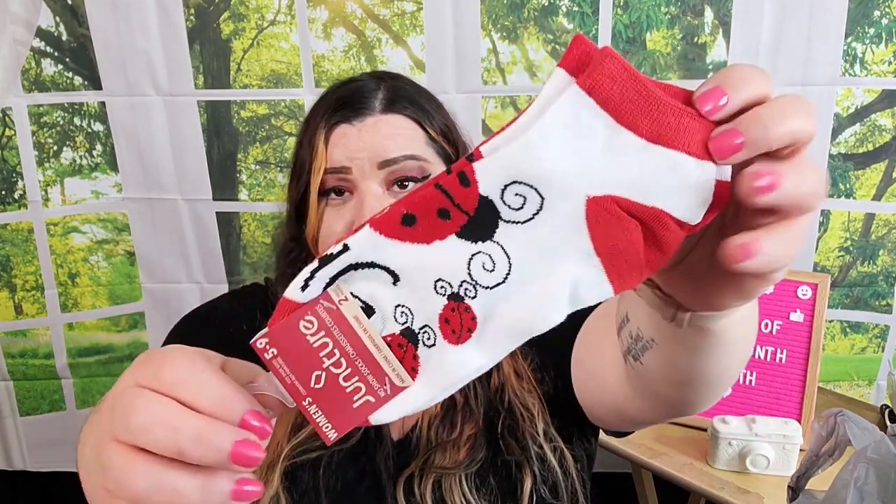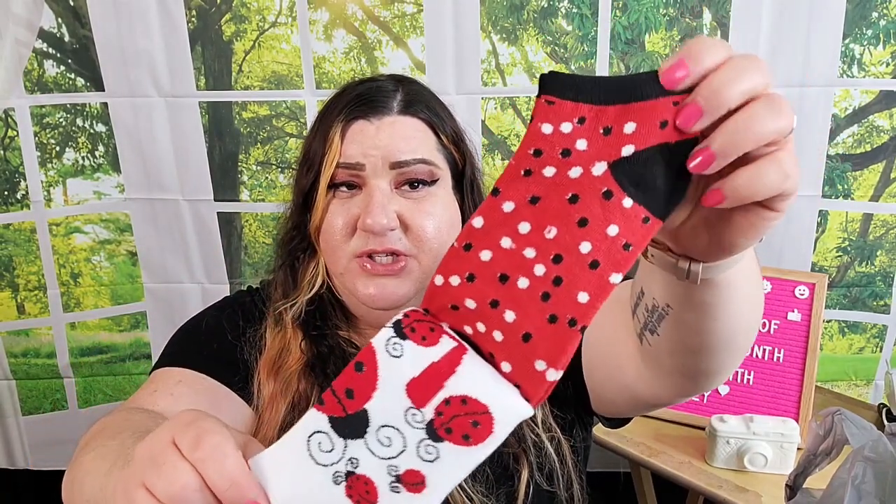I found these really cute socks and I want to add them to friend mail. These are women's socks, size 5 to 9 — I love the red and white ladybug ones, and the second pair is really cute too. These kinds of socks are really nice quality, comfortable, and they hold up well. I grabbed a few sets.